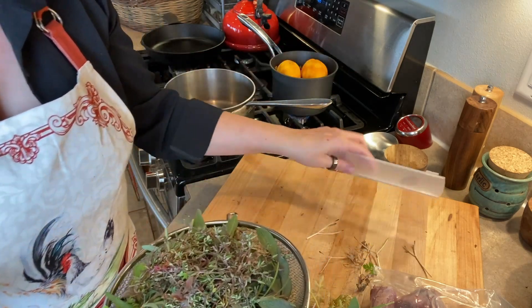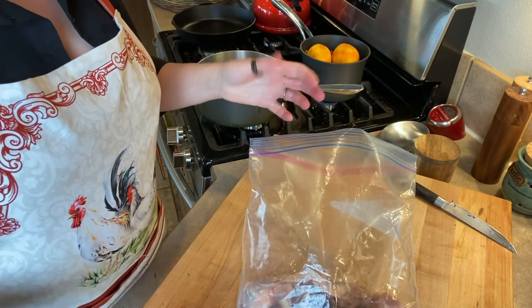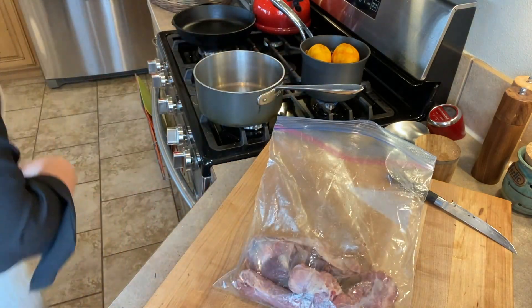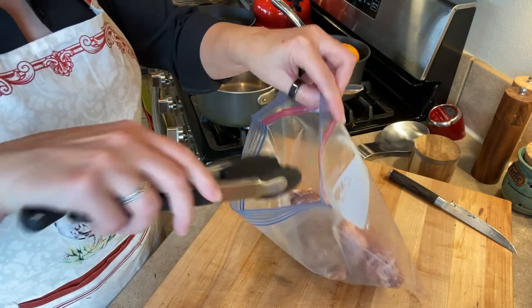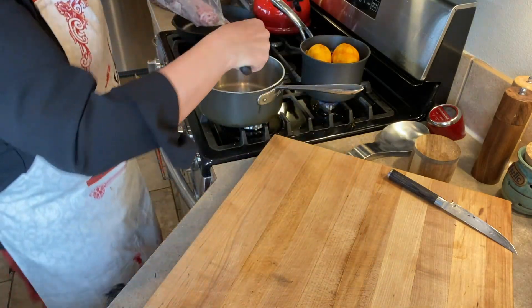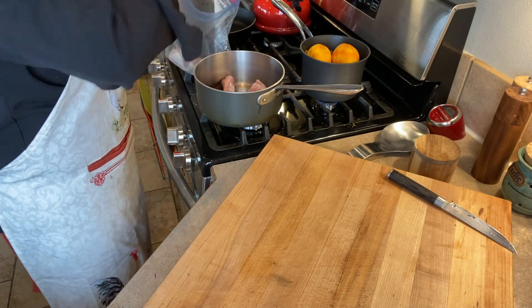I'm just going to give these guys a quick rinse and then we will get ready with the gravy. I actually found a recipe — I've never found a great recipe for gravy, so I actually found a great one on the New York Times cooking website. I'm going to try that, but first I'm going to use the neck and bits from the turkey to make some broth.